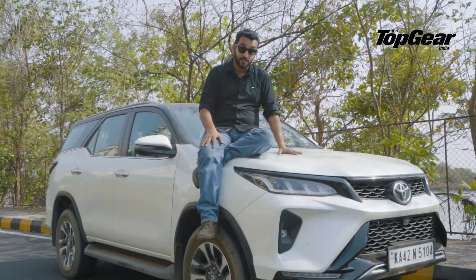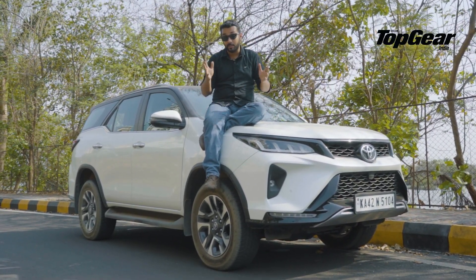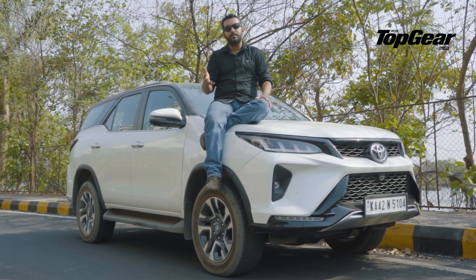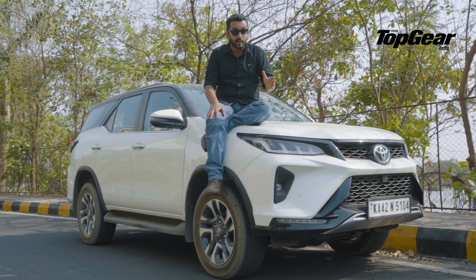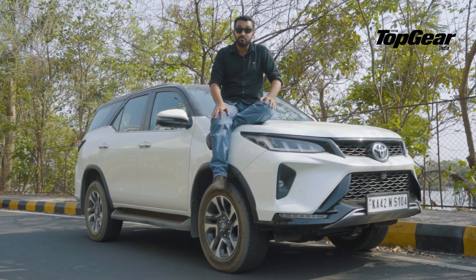What do we know and what have we learnt? We know that the Fortuner is a reliable and robust SUV, one which has a global presence, but where does that leave the Legendre? To put it simply, we feel it's an SUV for the city dweller — one who wants their Fortuner to be, well, legendary.